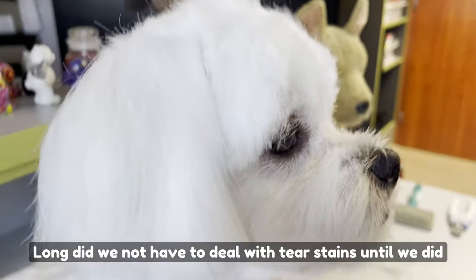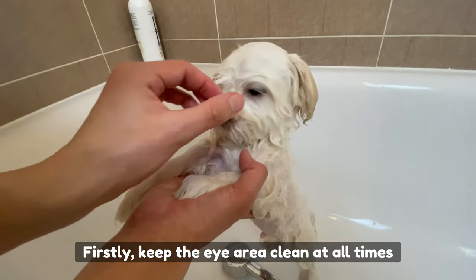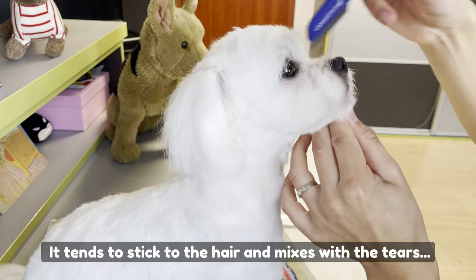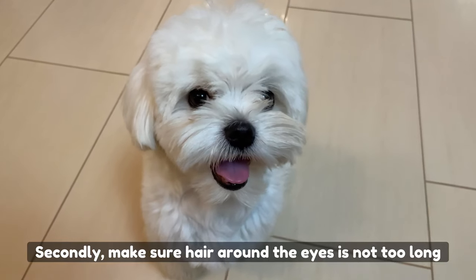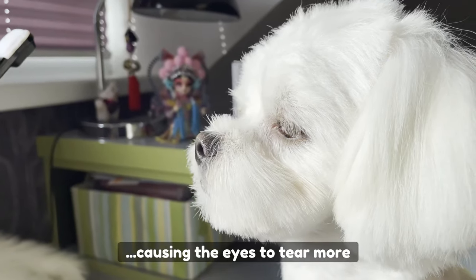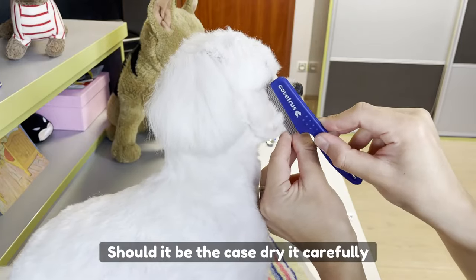It is important that you firstly try to prevent tear stains. First, keep the eye area clean at all times — do not allow any dust and dirt to accumulate, as it tends to stick to the hair and mixes with the tears, making it hard and sometimes painful to clean if left for too long. Second, make sure hair around the eyes is not too long, as long hair that sticks into the eyes can irritate them, causing the eyes to tear more. And finally, check if the hair between the eyes is wet — should it be the case, dry it carefully.